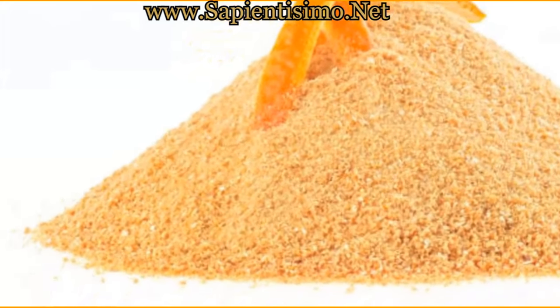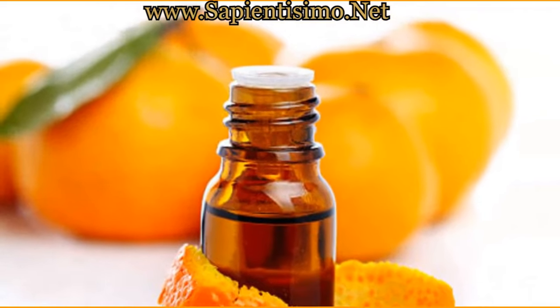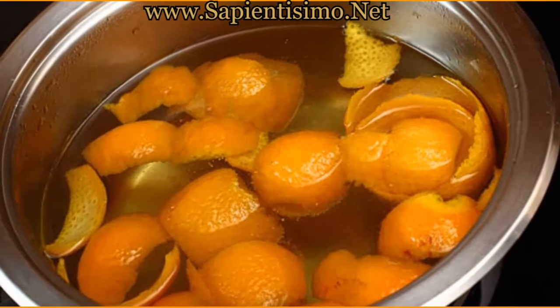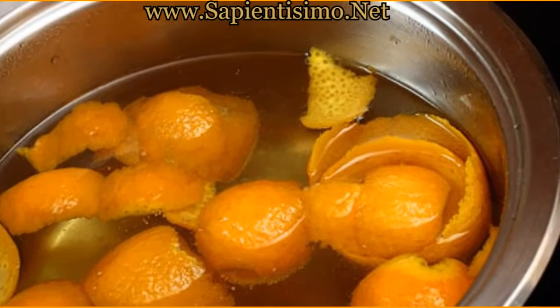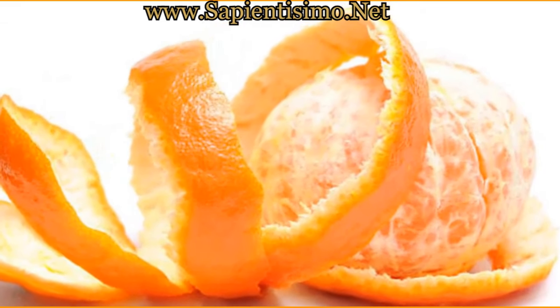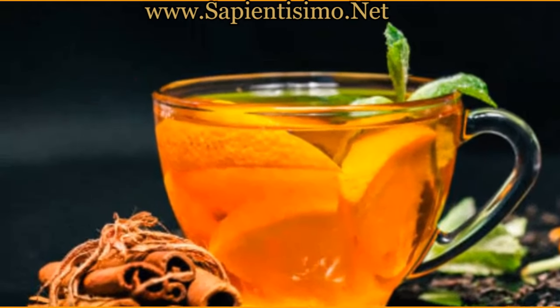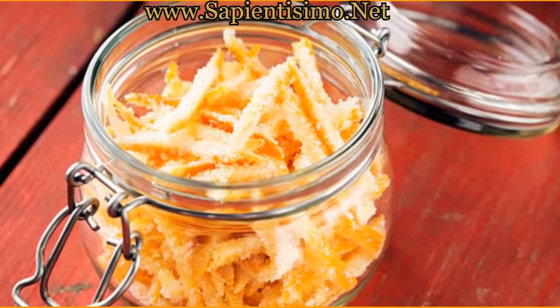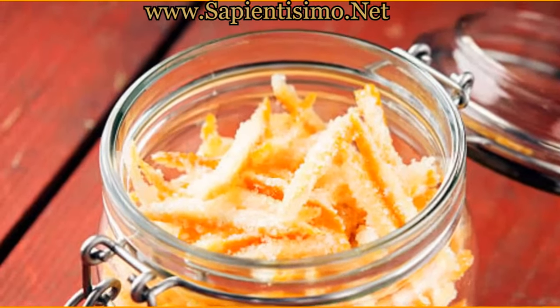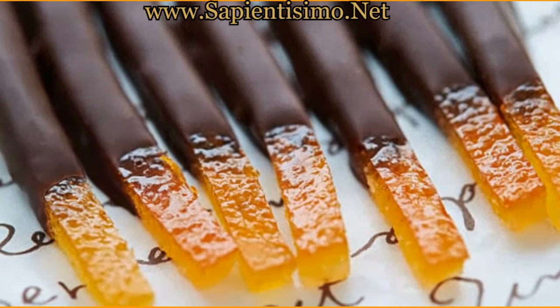Orange peel contains a variety of nutritional components beneficial for health. Among them are sugars, present in minimal amounts, making it low in calories. Cellulose and hemicellulose are forms of dietary fiber that help improve digestion and promote gastrointestinal health. Hesperidin is a flavonoid with antioxidant properties that may have beneficial effects on cardiovascular health and the central nervous system. Pectin, a type of soluble fiber, is known for its ability to help reduce cholesterol levels and may be useful in regulating blood glucose, which is especially important for people with diabetes.